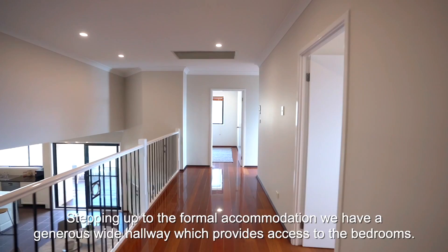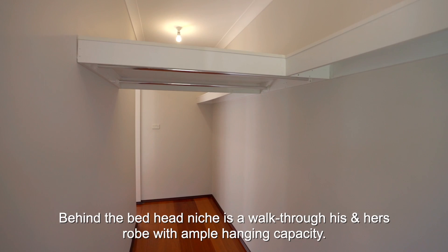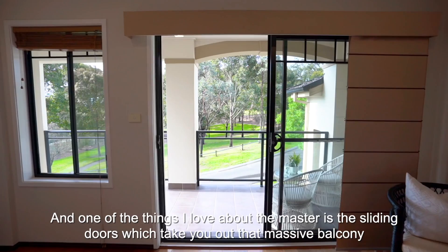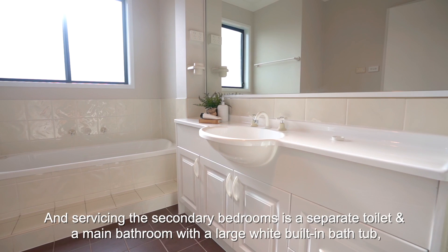Stepping up to the formal accommodation, we have a generous wide hallway providing access to the bedrooms. The master suite is accessed through French doors and features loft storage, an oversized TV niche, bifold doors to the balcony with timber Venetian blinds, a bedhead wall niche with data and power outlets. Behind the bedhead niche is a walk-through his-and-hers robe with ample hanging capacity. The ensuite features his-and-hers sinks, floor-to-ceiling tiling, and a built-in spa with frosted privacy glass. The sliding doors take you out to a massive balcony enjoying park views and an unimpeded outlook straight to the Blue Mountains.